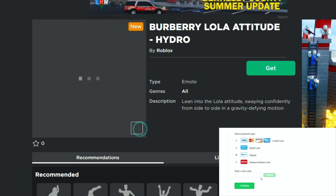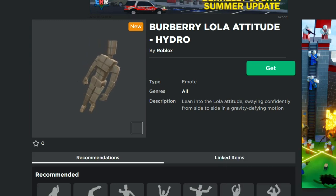What's up guys and welcome back to DieterPlays. This is day three of this whole Burberry event thing that's going on, and every day it looks like we're getting a free emote.